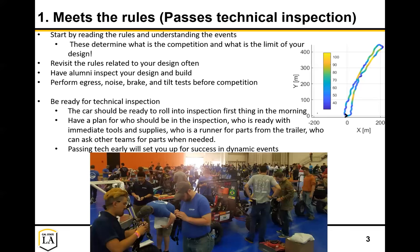Be ready for the technical inspection - your car should be ready to roll into inspection first thing in the morning. I can tell you the number of times I've seen my teams say we just have to put this guard on, put these body panels on, put this zip tie on - and pretty soon that turns into a couple-hour job because they didn't realize what it would take. Now you're crunched to get through inspection on the first day.